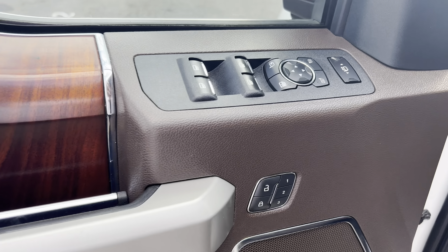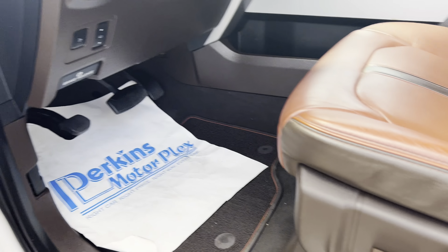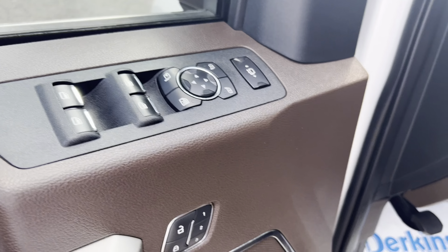You've got all your controls here — powered windows, memory for your seats, your power seats, as well as your tow mirrors to extend, which are powered as well.